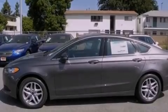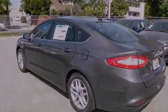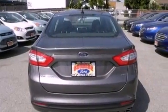Its top features include adaptive cruise control, a navigation system, a low-tire pressure indicator, XM satellite radio, aluminum wheels, and traction control and stability control systems.